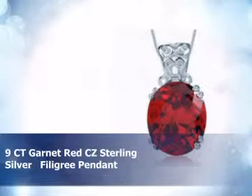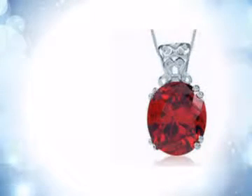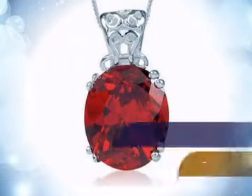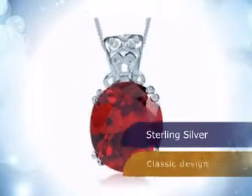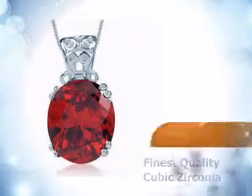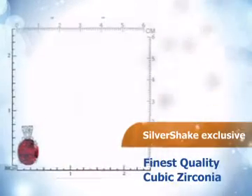Check out this stunning pendant. This piece is made from the finest sterling silver, and its design is classical and charming. It is embedded with top-quality cubic zirconia.